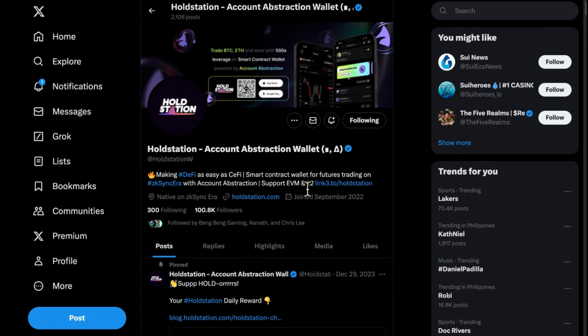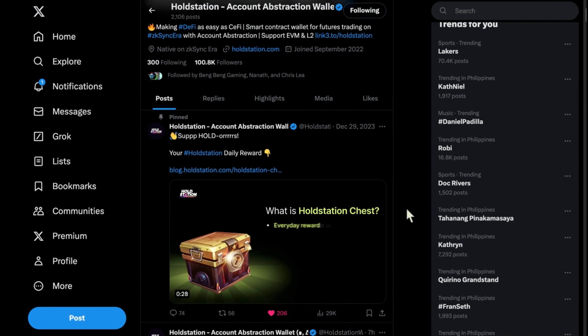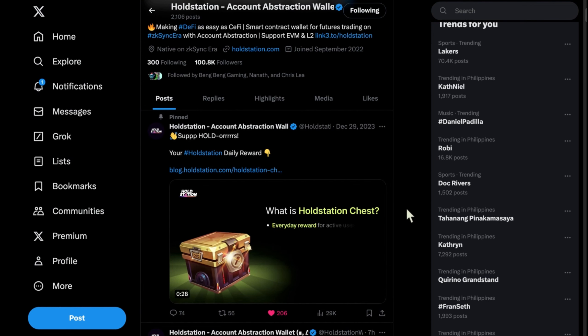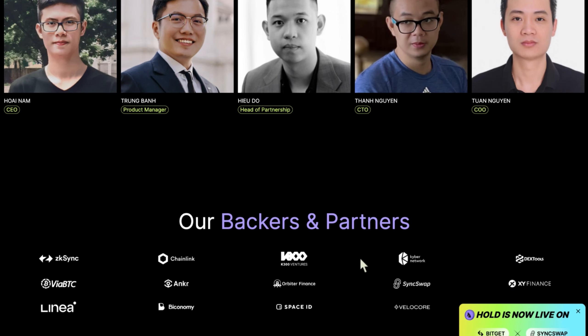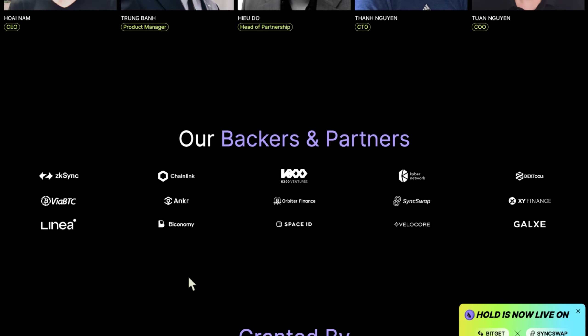For updates and major news about HoldStation, stay tuned to their social media accounts. You can follow them on Twitter for legitimate and substantial updates as they have already made significant moves. I'm particularly anticipating the surge in HOLD token value due to the release of additional features in this project. You can find information about the HoldStation team and backers including zk-sync, Chainlink, KyberNetwork, and other partners on their website.